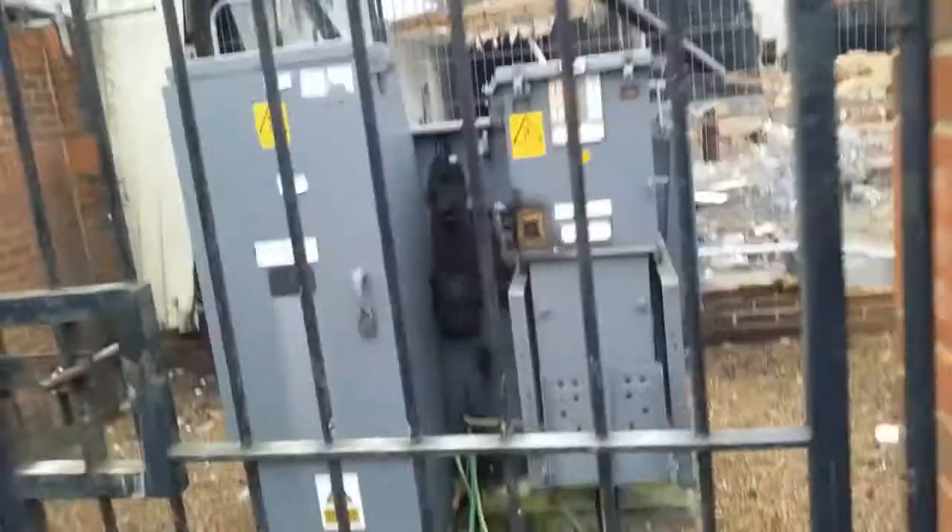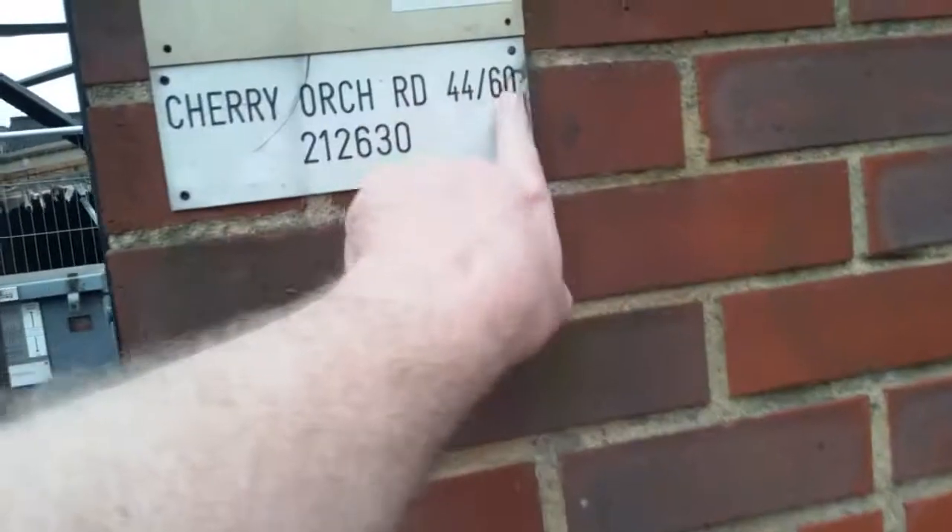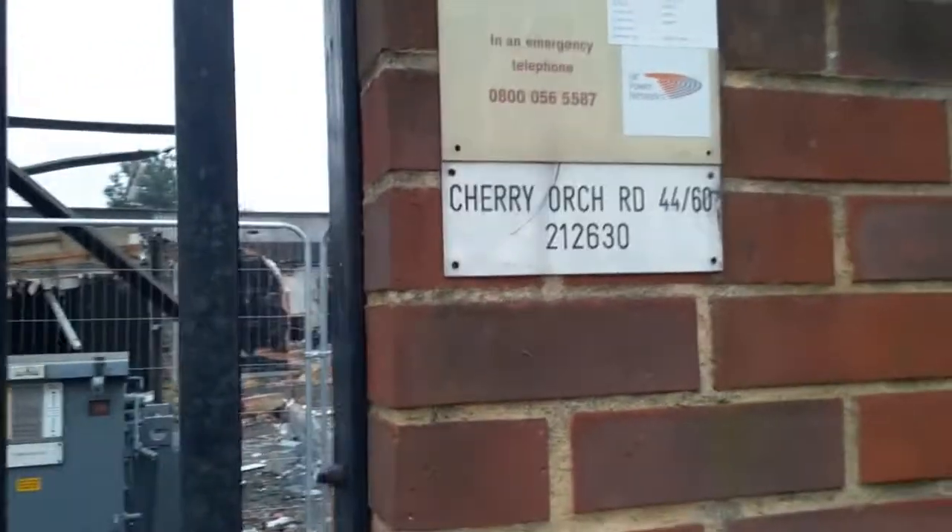We'll work our way back round and have a look up here. There's the substation to it — 44 to 60s Cherry Orchard Road. That's the substation to it there. I'd imagine that would be replaced when they put the new development in.